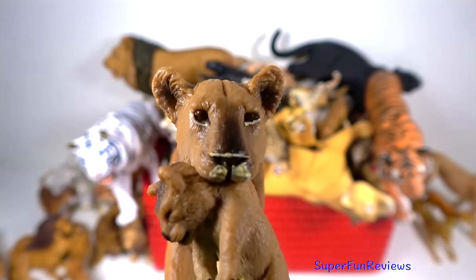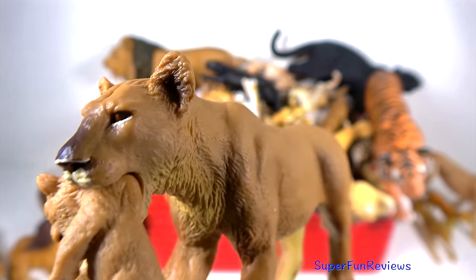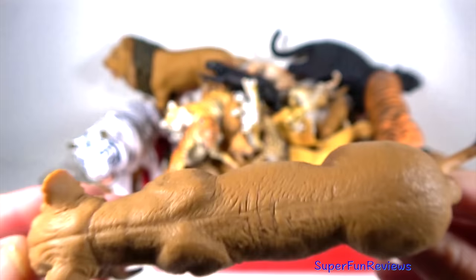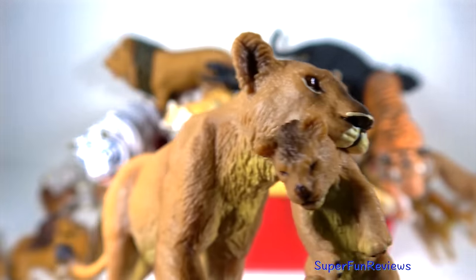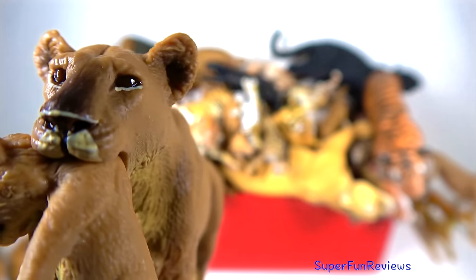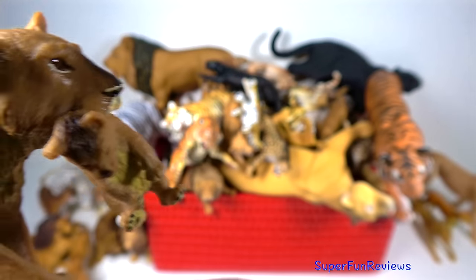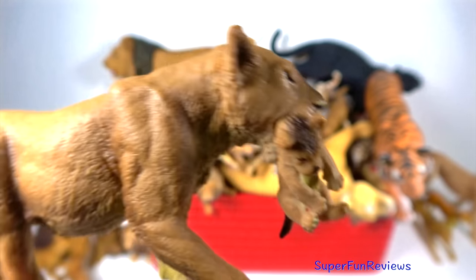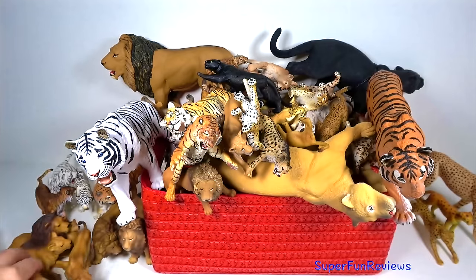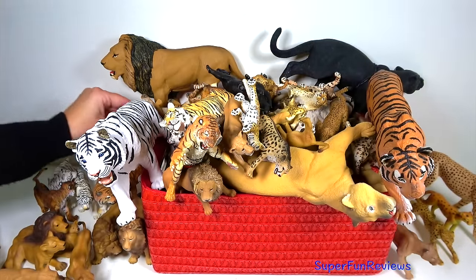The lioness and her cubs. A lioness gives birth to two to three cubs at a time and often cubs born at the same time are brought up together. When it's time to give birth, a lioness leaves her pride and has her lion cubs in dense cover. The cubs remain hidden for one to two months before being introduced to the rest of the pride.